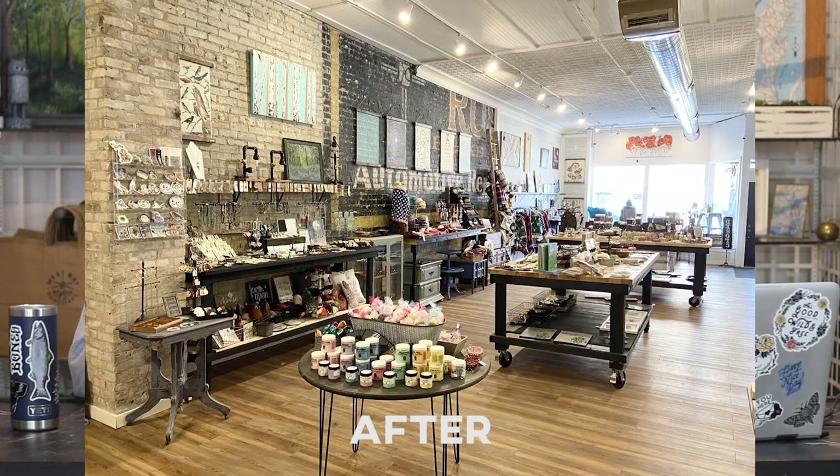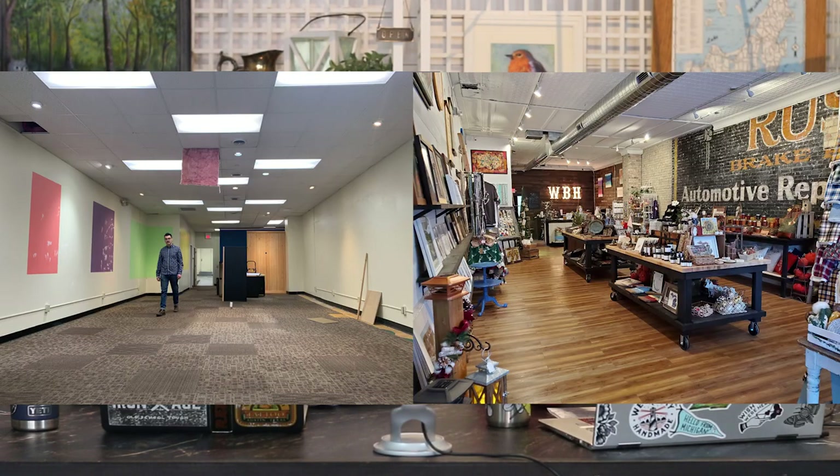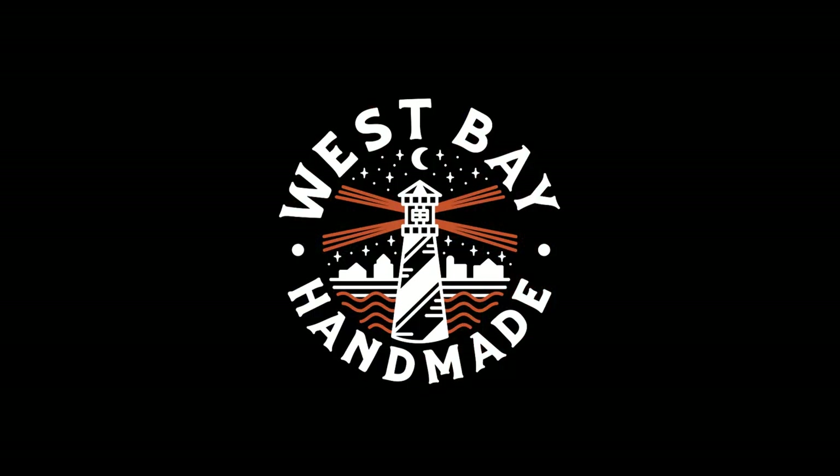We just wanted to put together a quick video going over our new location and all of the changes and renovations that went into making it our own. Thank you all so much for watching — please don't forget to like and subscribe. You can follow us on Instagram and Facebook at West Bay Handmade for more. Keep an eye out for an upcoming video of a full store walkthrough. We'll see you next time.